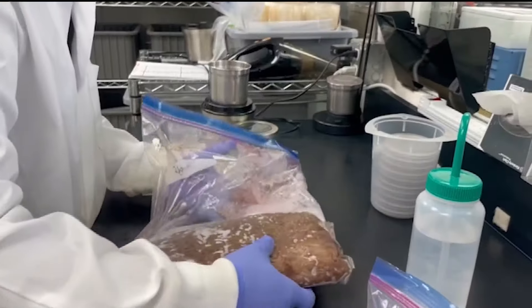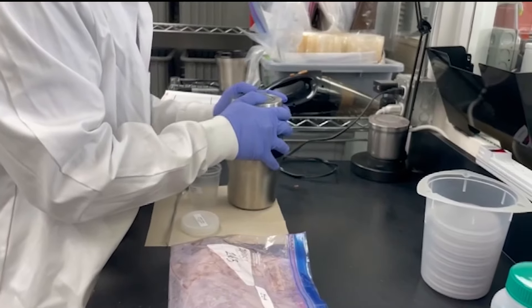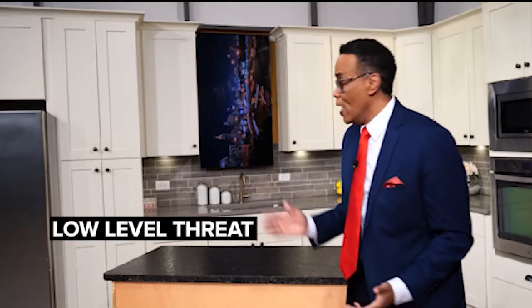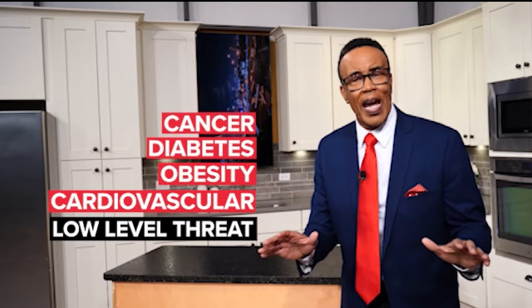Consumer Reports tested a wide variety of packaged foods — 85 to be exact. Lauren Friedman, a science journalist at Consumer Reports, explains: "We were looking primarily for chemicals called phthalates as well as bisphenols such as BPA, and we found them at levels that our scientists say are not okay." Even at low levels, studies suggest that these chemicals can increase the risk of cardiovascular disease, obesity, diabetes, and even certain cancers.